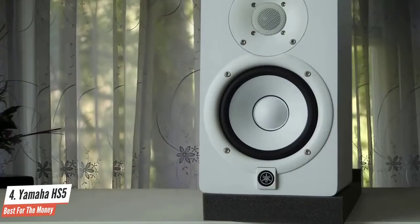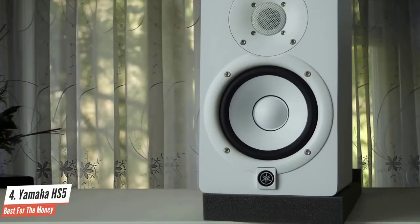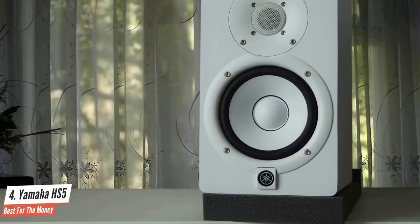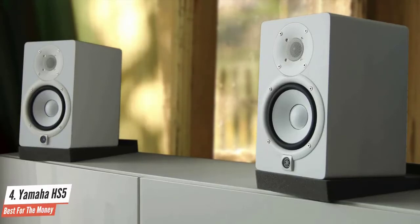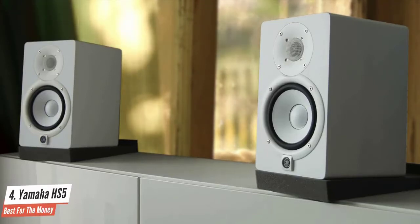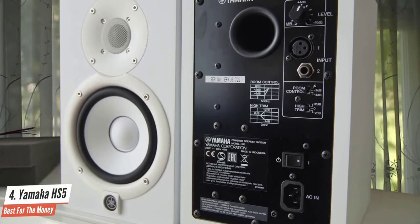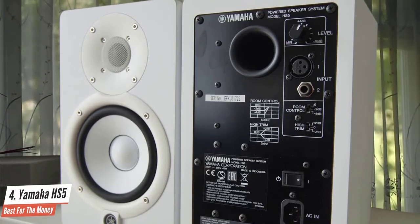These speakers are very clear and accurate in the highs and mids. They lack in the low end, but this should not come as a surprise considering their size. That said, if you don't produce bass-intensive music, buy them. If you do need the extra bass, opt for a larger monitor such as the 7-inch one, or combine the HS5 with a subwoofer. The mixing engineers out there will be happy to know that the HS5 has an EQ selection on the back, which allows you to improve your mixes by emulating how small speakers sound.